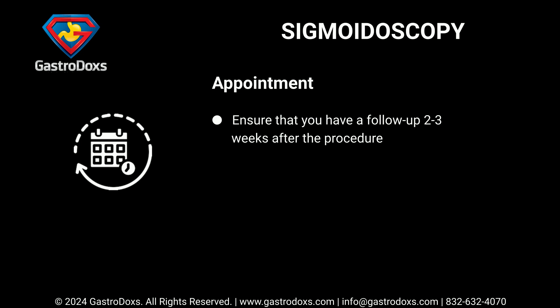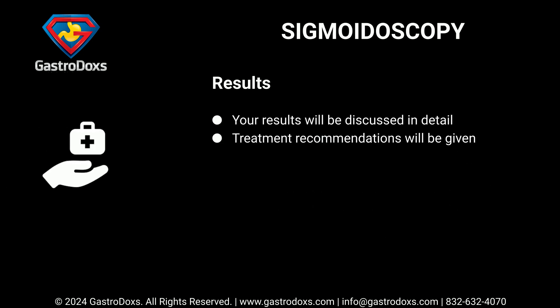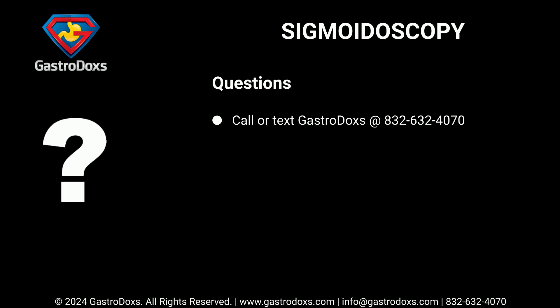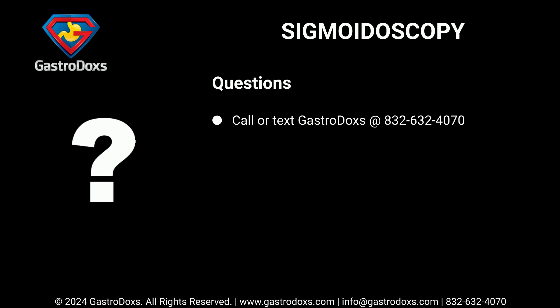Ensure that you have a follow-up appointment two to three weeks after the procedure. Your results will be discussed in detail and treatment recommendations will be given. For any questions, call or text Gastrodox at 832-632-4070.